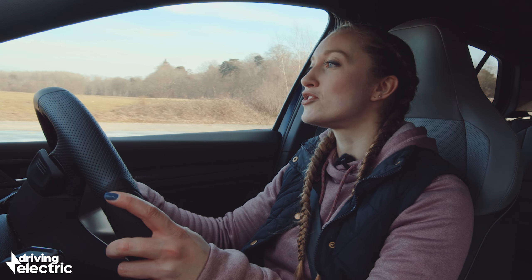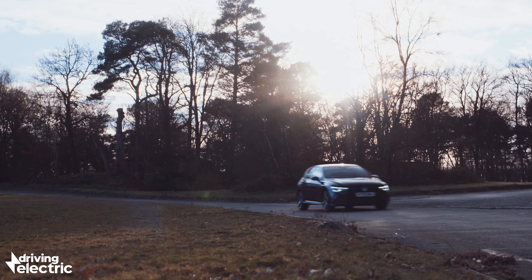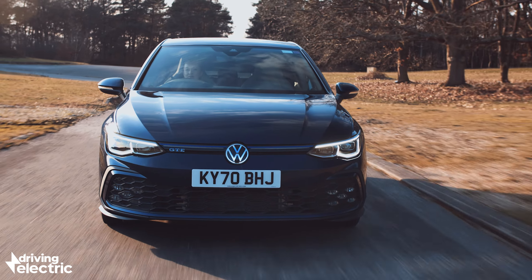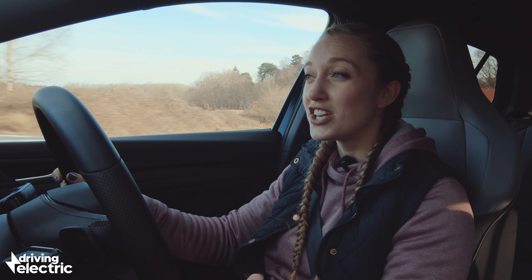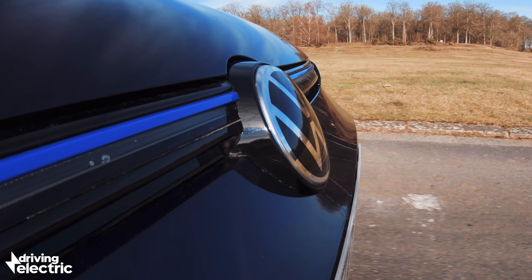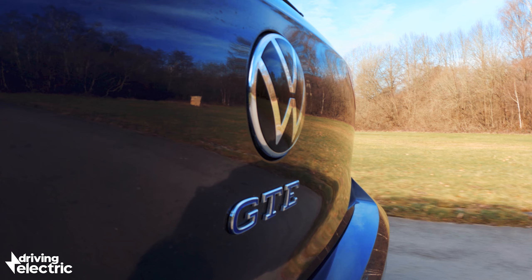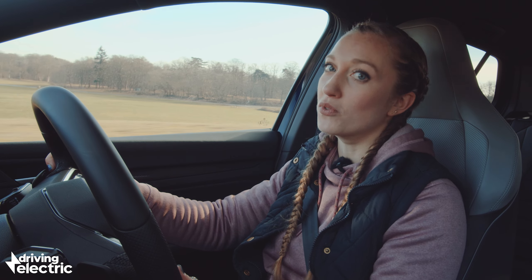The Golf GTE combines a 1.4 litre petrol engine with an electric motor to produce 242 horsepower, which is exactly the same as the pure petrol version of this car, the Golf GTI. The GTE will do zero to 62 miles per hour in 6.2 seconds, which is only a few tenths slower than its sportier sibling. The reason it's a tad slower is because of the 13 kilowatt hour battery, which gives up to 39 miles of electric range but also adds 176 kilos of weight — the equivalent of carrying two fully grown adults in the back all the time.